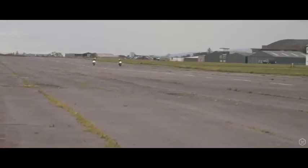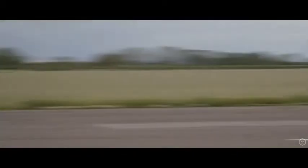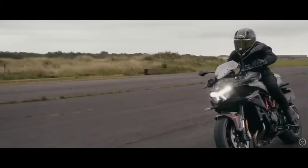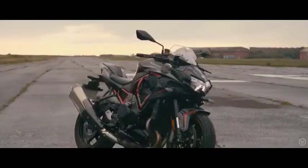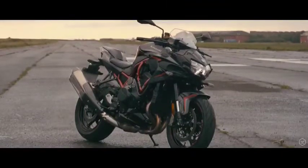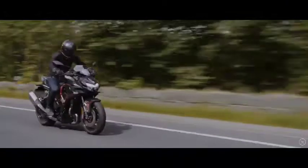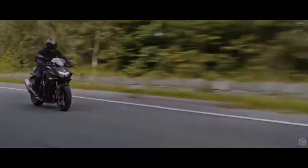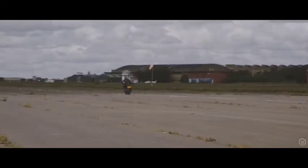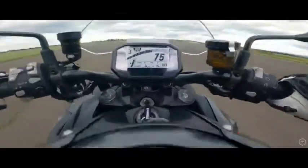Undoubtedly the fastest bike I've ever ridden, my first comment on the ZH2 is that it's absolutely ballistic. 200 PS, 100 ft-lb of torque — this 1000cc inline-4 is a feat of engineering. The smooth, powerful and flexible nature Kawasaki inline-4s are famous for, the ZH2 retains those attributes and yet adds a thrust more comparable to a Typhoon jet than a combustion engine motorcycle. The ZH2 is unbeatable in terms of outright speed.